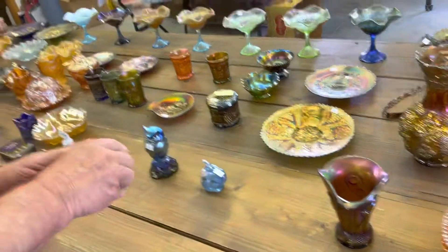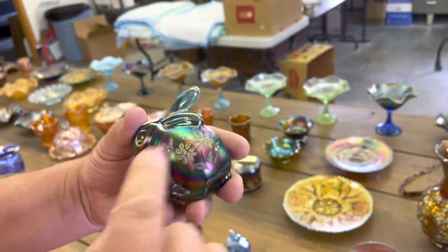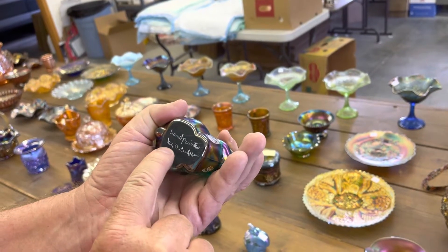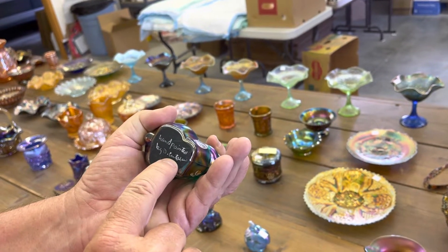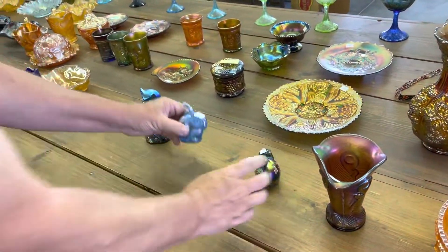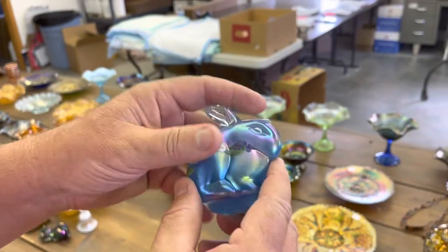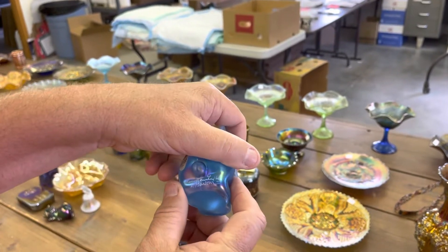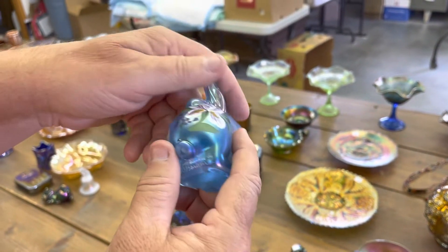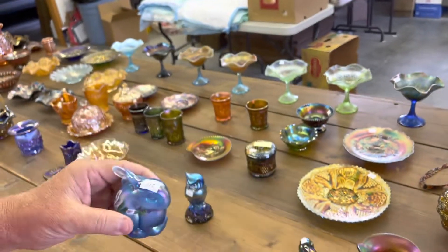Now we've got some contemporary pieces. Here's a decorated rabbit, hand-painted by D. Cutshaw. And here's another decorated rabbit — got a little opal on the top of that one. And then this one's by Barber, I think — check the listing.